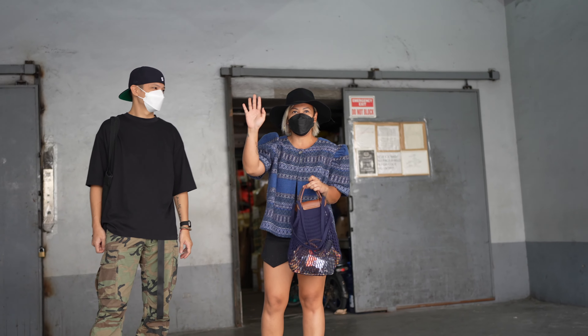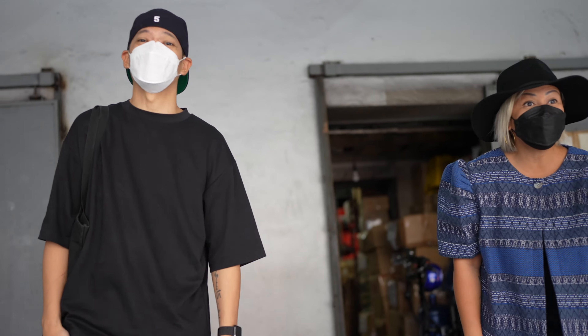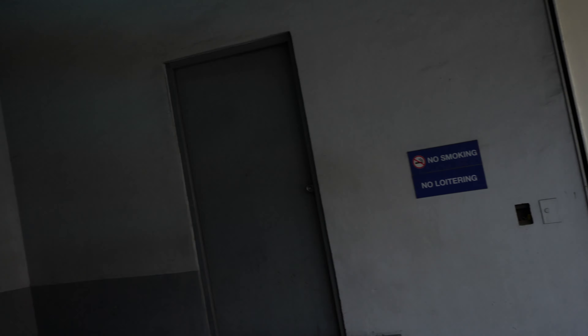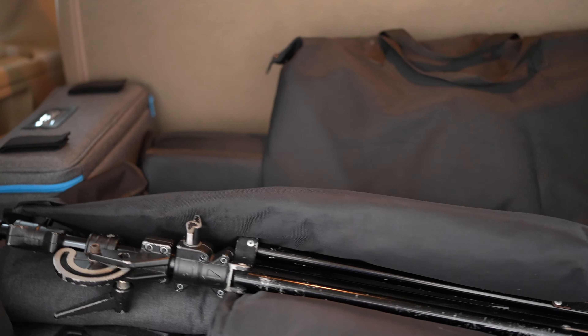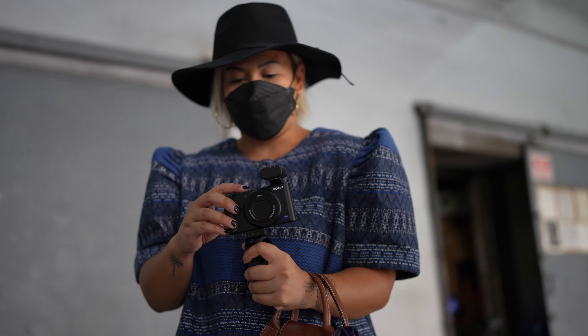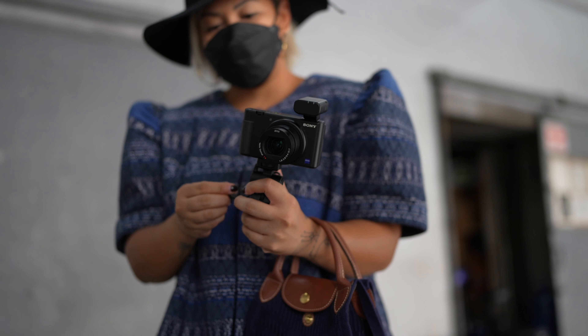We just arrived at the loading dock. I'm here with Kitty Bunag and her husband Carlo, and of course my wife Coco is here also. We're about to unload — this is everything that's in the back of the car. Kitty is going to be our stylist and photographer tomorrow, and she's also testing out the ZB1 for vlogging.